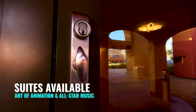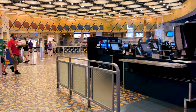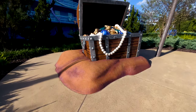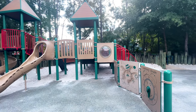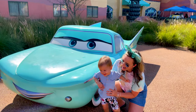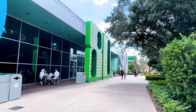You can book a suite at Art of Animation or All-Star Music, giving you more space and up to six adult guests. However, the price of these knocks them out of the value category and should be compared more to a moderate resort. Food options at value resorts include a food court and a poolside bar, with a large variety of offerings for breakfast, lunch, dinner, and snacks. Resort activities include a large family-style pool, quiet pools, an arcade, a themed merchandise store, playgrounds, and movies under the stars. All resorts have complimentary Disney bus transportation, but Pop Century and Art of Animation also have Skyliner access, which is a huge perk.